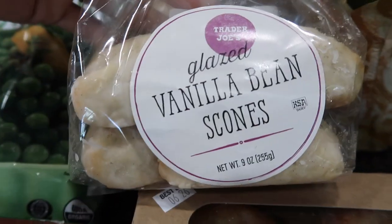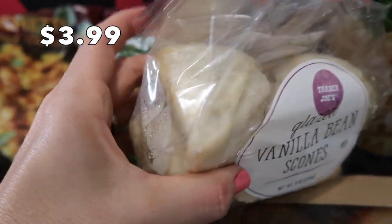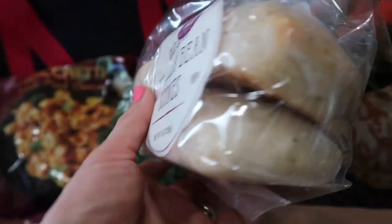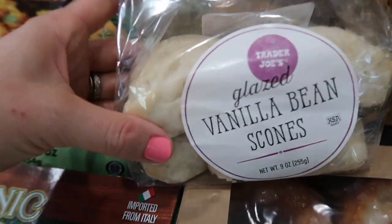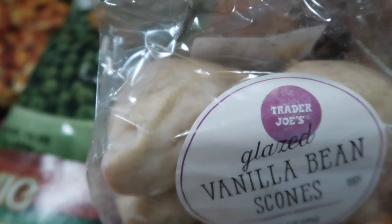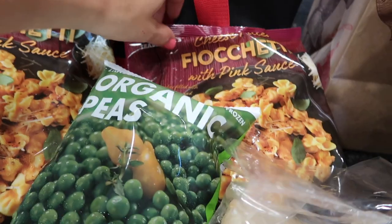Coming up to the bakery section, I got some glazed vanilla bean scones. I love the vanilla bean scones from Starbucks — they're the best — and I've even tried replicating them at home. These look really delicious, though they don't have as big of a glaze on top as the Starbucks version, so they may not be as sweet. There are four of them in the package.